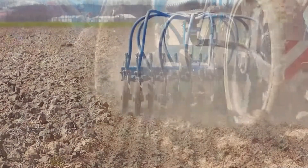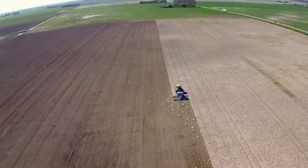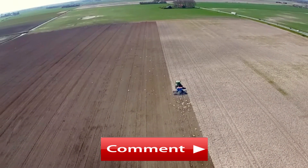What innovative features do you think are essential for agricultural machines to thrive in the future of modern farming? Let us know in the comments section below.